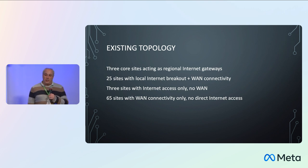The three core sites were acting as regional internet gateways. For sites without direct internet connectivity, all traffic is routed via the three regional gateways. We have 25 sites with local internet breakout plus WAN connectivity, three that are internet access only — our newer deployment model, eventually intended to replace the WAN with SD-WAN — and 65 sites that only had WAN connectivity, such as small regional offices or sites at airports. Very different connectivity styles and designs.